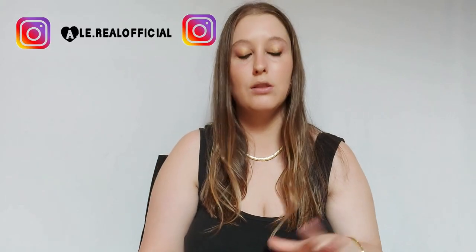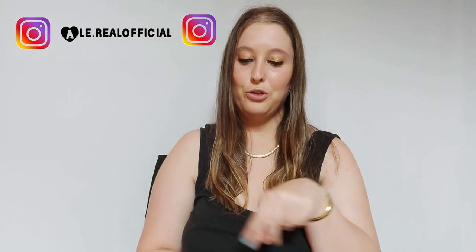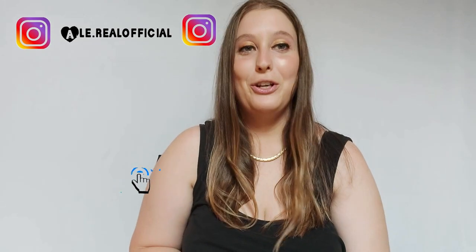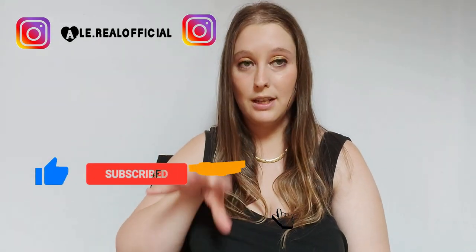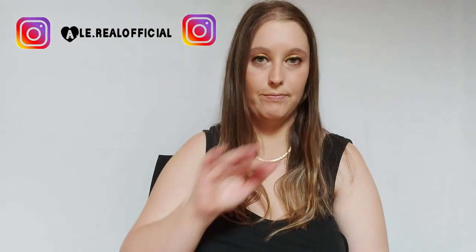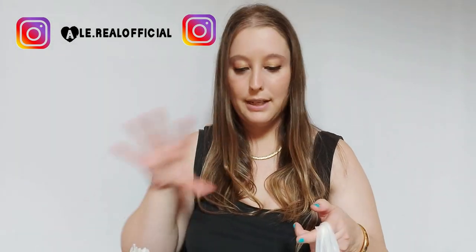Ciao fragoline, nuovo video! Vi faccio vedere il sacchettone enorme dei prodotti finiti di luglio-agosto. Tutti questi prodotti li ho già finiti nel mese di luglio e nel mese di agosto, per cui vi faccio vedere quello che ho usato e se sono buoni o no. Prima di iniziare vi ricordo di iscrivervi al canale attivando la campanellina, lasciarmi un like e un commentino qua sotto se avete provato questi prodotti. Seguitemi su Instagram.